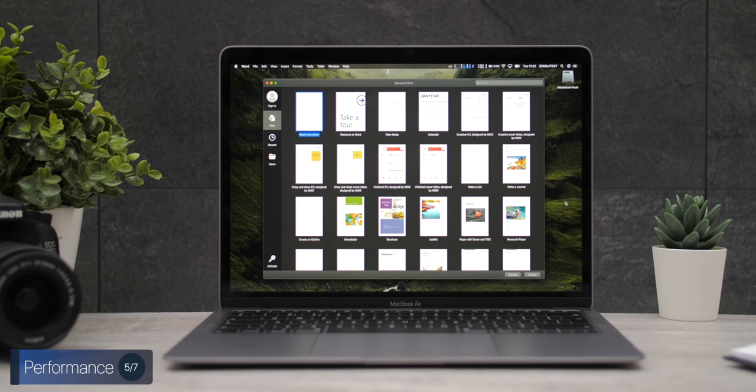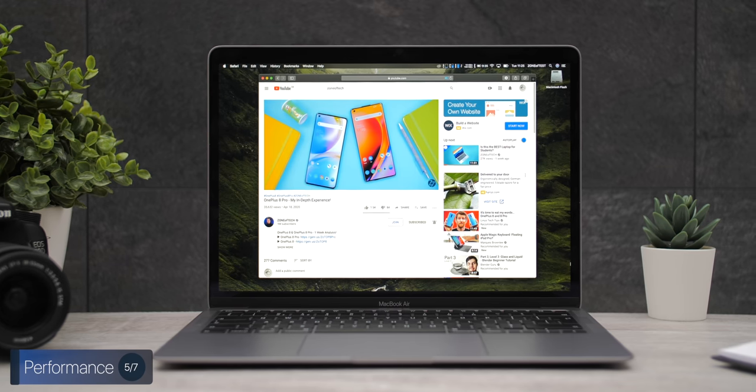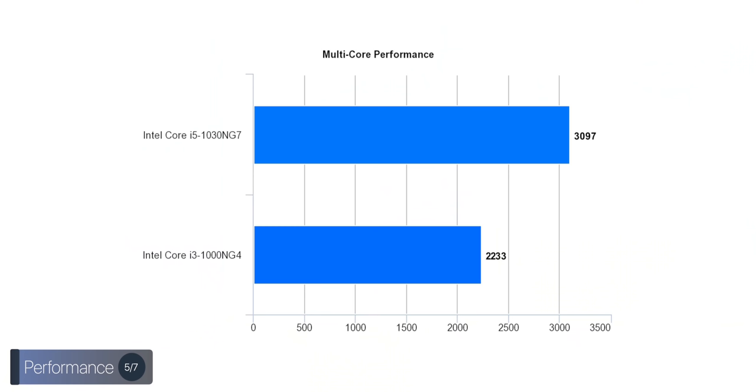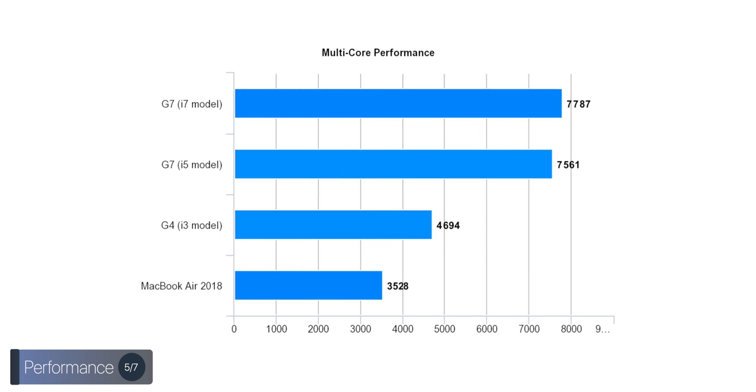Performance has improved from the 2018 and 2019 models even on the base i3. The single-core performance between the two is almost identical, and in fact the MacBook Air scores the highest in single-core performance compared to all other Macs — including the 16-inch MacBook Pro and the Mac Pro. If you do a lot of single-core tasks such as word processing, browsing the web, or watching YouTube videos, you're better off with the dual-core i3 model, as the battery life will also last longer.